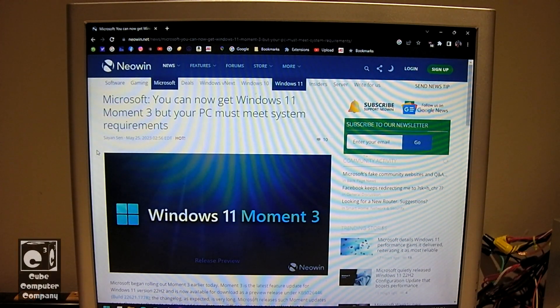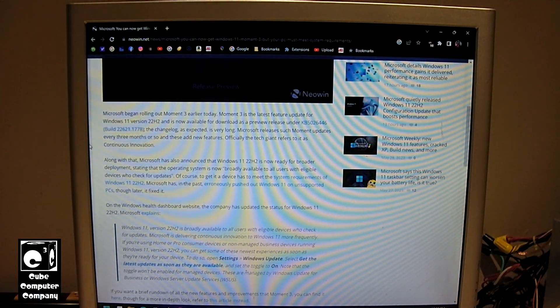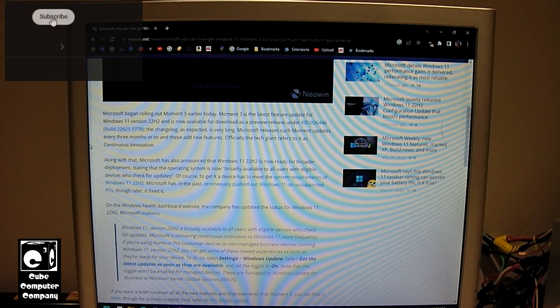Hey everybody. So here we are looking at this NeoWin.net article about Windows 11 Moment 3. Microsoft says you can get Windows 11 Moment 3, but your PC must meet the system requirements. This new Moment 3 build of Windows 11 was not technically a new feature update, but it is kind of a feature update because it will actually update the build to a newer one.